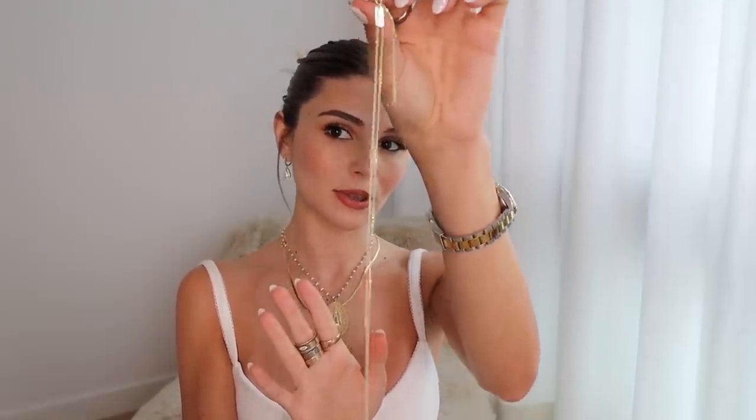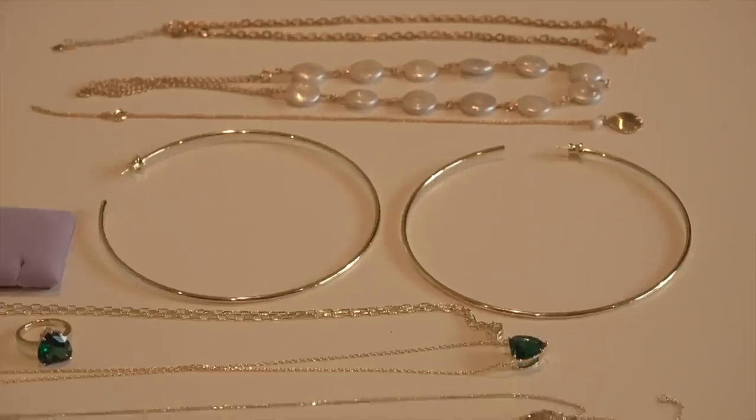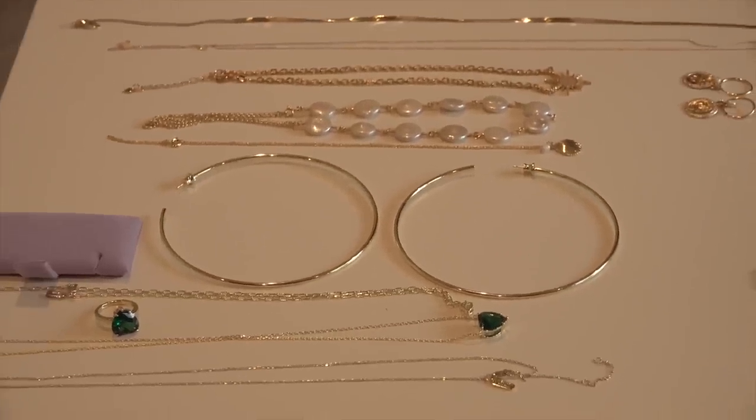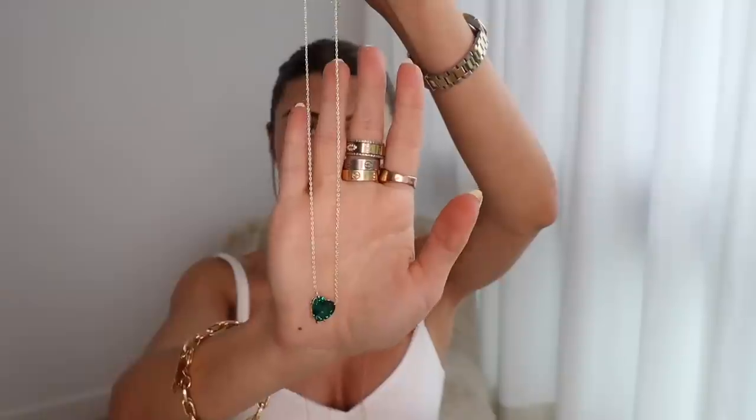Next I'm talking about a brand called Melinda Maria. I love a dainty thin necklace, so that's the first thing I want to show you. I also love a necklace with a stone — when it's affordable, those are really hard to find where they don't look super cheap, and I think this one looks really good.